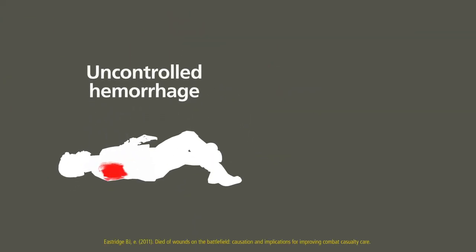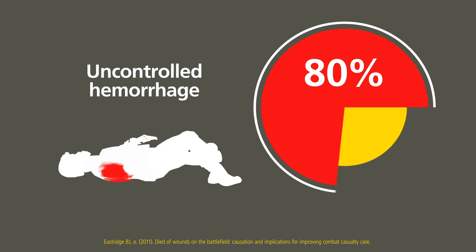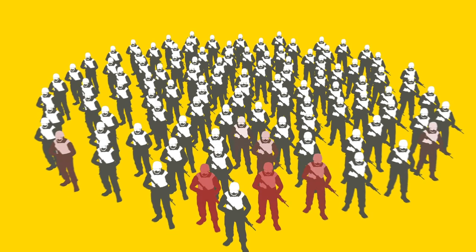Uncontrolled hemorrhage remains the main cause of death on the modern battlefield. Eighty percent of preventable battlefield deaths are due to bleeding, consistent in studies from the recent conflicts in Iraq and Afghanistan. Since those conflicts, servicemen have been issued with better ballistic protection, but hemorrhage still accounts for a large proportion of potentially preventable deaths.